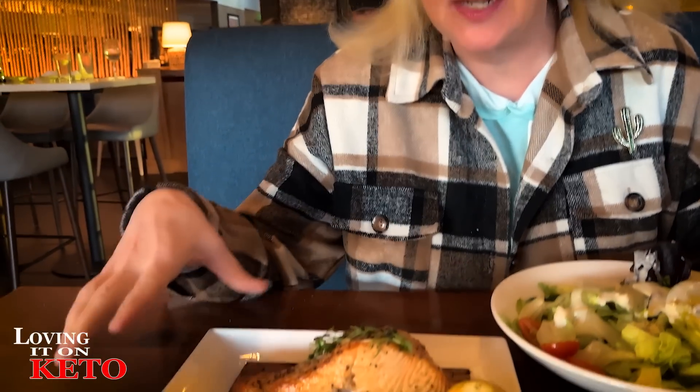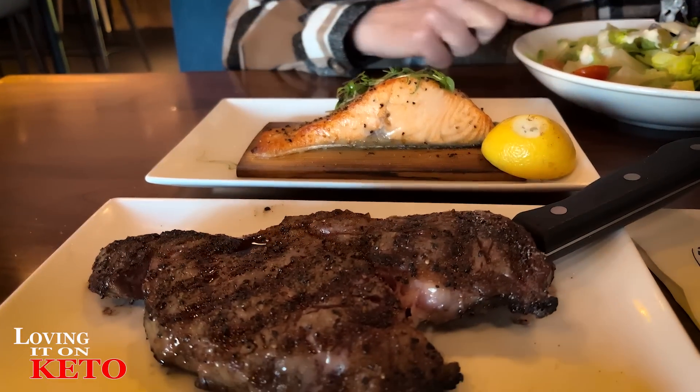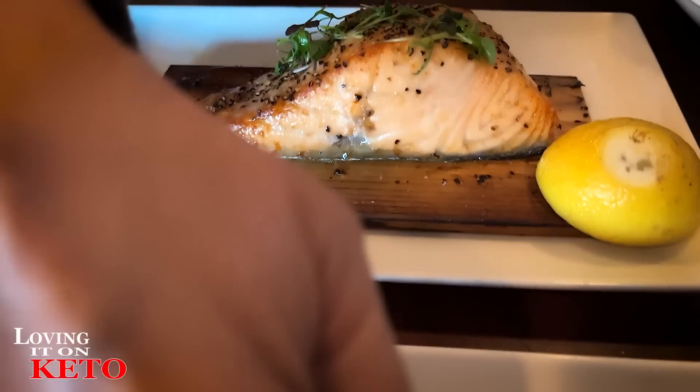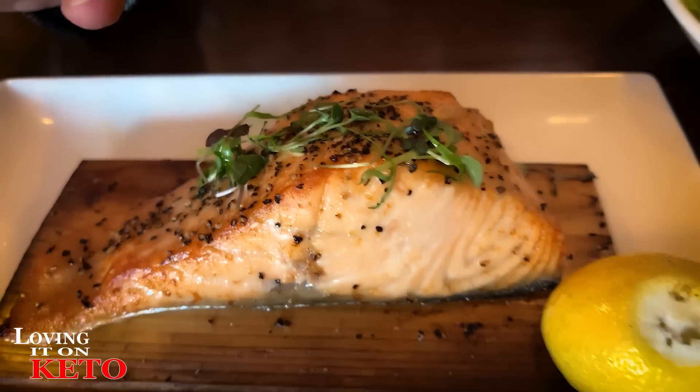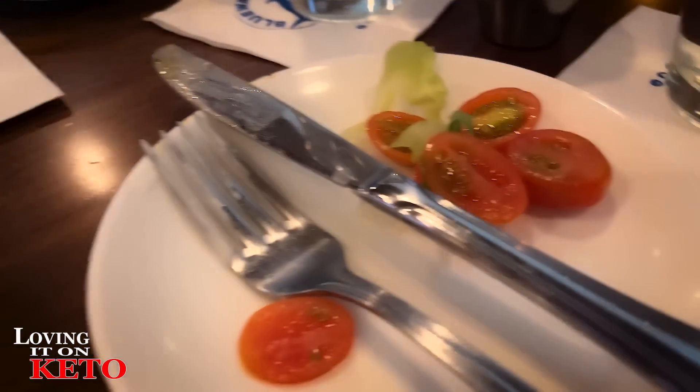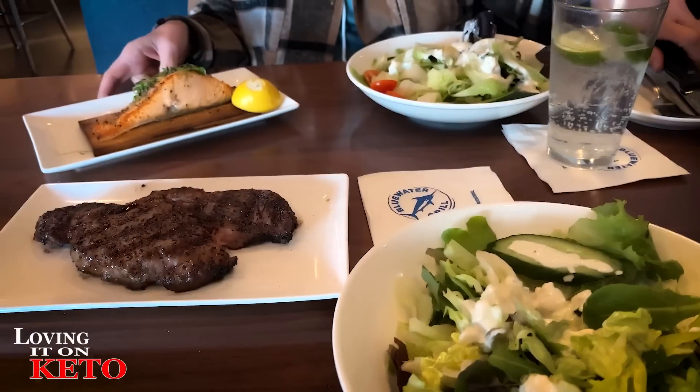My salmon and Harry's delicious-looking ribeye steak just arrived. They gave us a bowl full of lettuce, which we'll pick at but not really eat. This salmon is the pièce de résistance. I'll split the salmon with Harry — half and half. I stripped the salad of all the tomatoes. Can you tell why? I'm not going to tell you — you've got to guess why I'm not eating tomatoes.